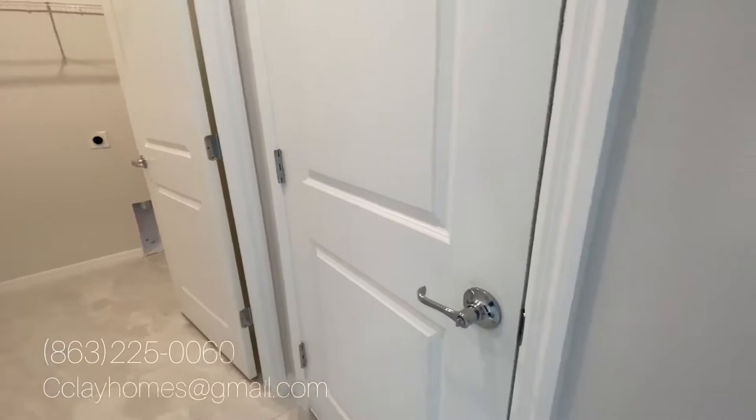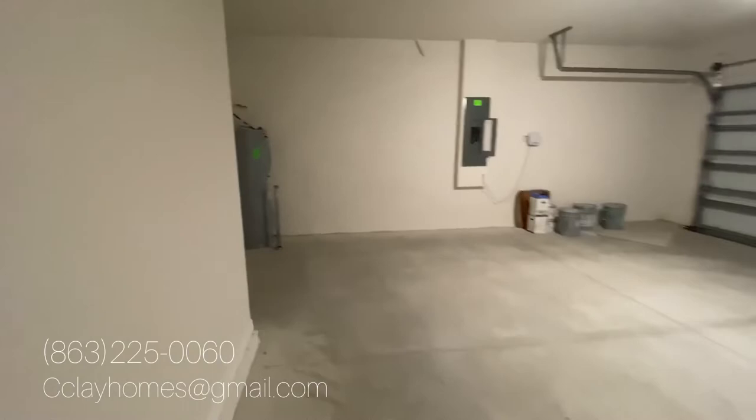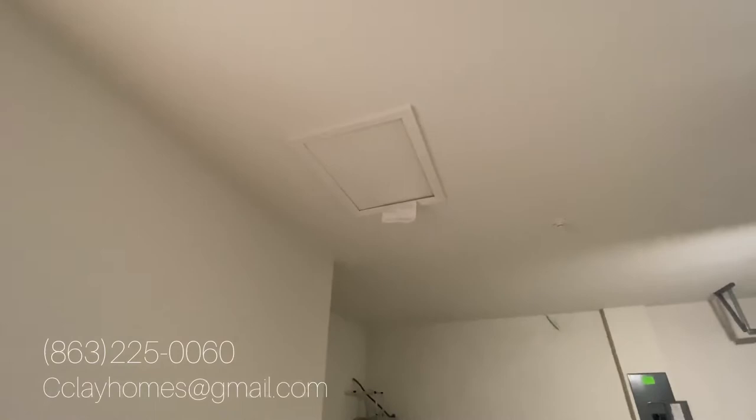Here is your garage — a lot of people will be entering from the garage. Good-sized garage. You have some extra space over here if you want to put a deep freezer or any extra storage. And of course, you're going to have your attic space. Two-car garage.